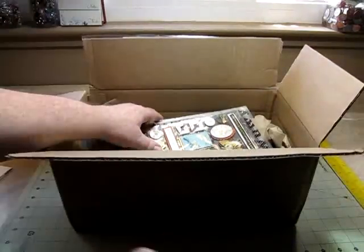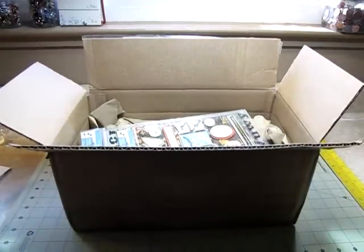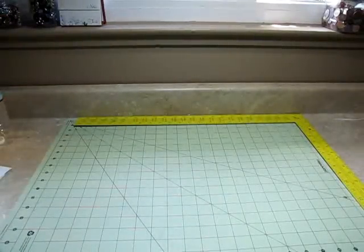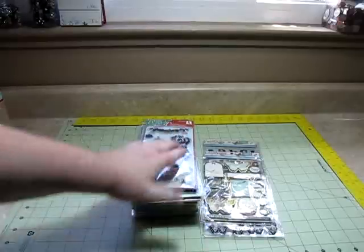I already took the top layer off because I tried doing this video a minute ago and my screen was blurry. So here we go again, taking the stuff out. I already took the rubber bands off and everything. Here's one — and this stack is all stamps.